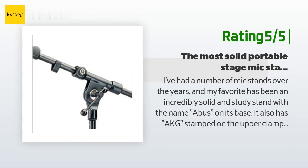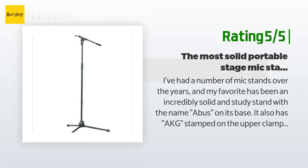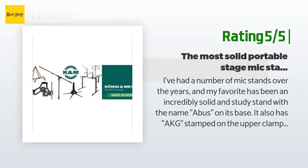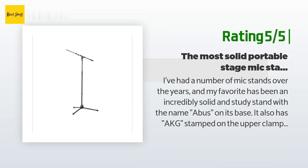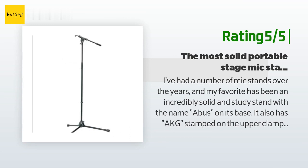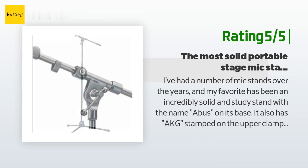Another happy customer said: I've had a number of mic stands over the years, and my favorite has been an incredibly solid and steady stand with the name Abus on its base; it also has AKG stamped on the upper clamp. Turns out the things are made by K&M, and I got one just recently on Amazon. I do a lot of outdoor performing in a variety of circumstances, from solid stages to grassy fields. This K&M stand walks the line between weight and solidity.